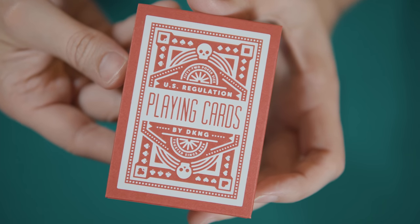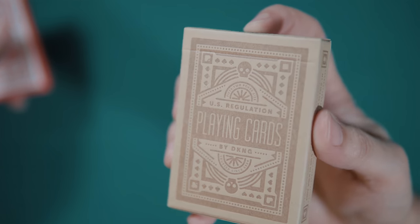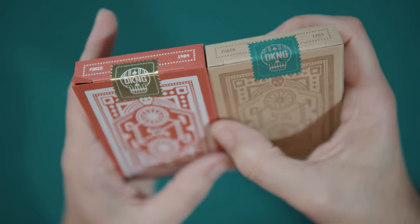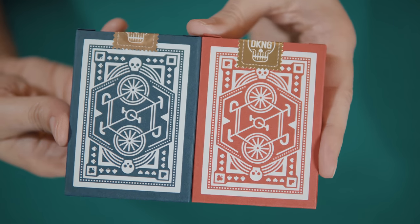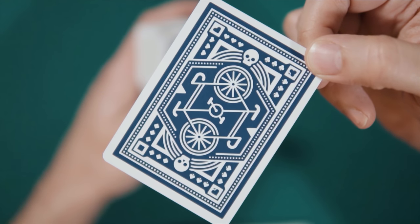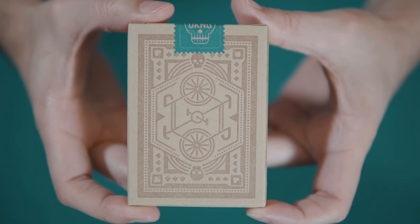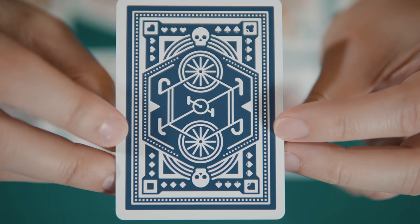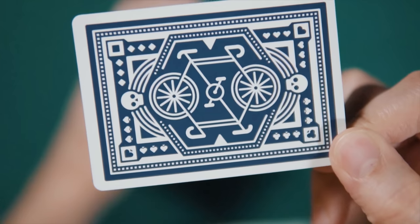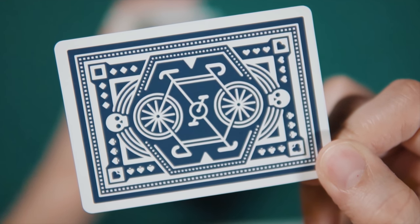The design on the tuck box is uniform for all three varieties. The front features the words 'US Regulation Playing Cards by DKNG' over an image of the back design, which can be seen unobstructed on the back of the box. The design is a two-way image of two bicycles seemingly sharing the wheels between them. There are two small skulls — another playing card staple — at one end. Interestingly, although the main part of the design is two-way, the card backs themselves are not. The pips in the corner of the encompassing frame give away the orientation of the cards, which offers a bit of utility for magic, as spectators aren't likely to catch the difference when they aren't expressly looking for it.